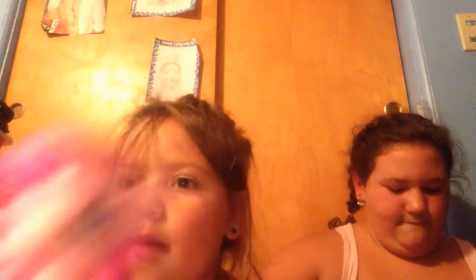Hi, my name is Pinkie Pie. Bouncy, bouncy, bouncy, bouncy, bouncy, bouncy, bouncy.